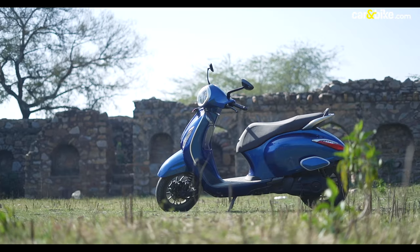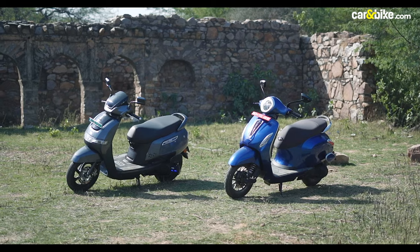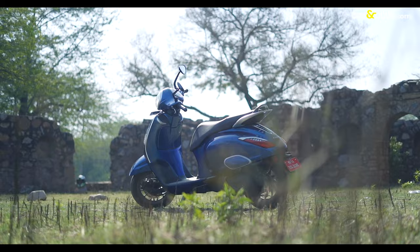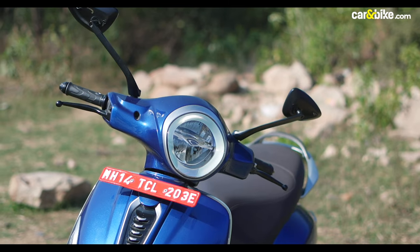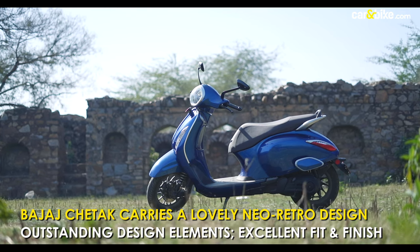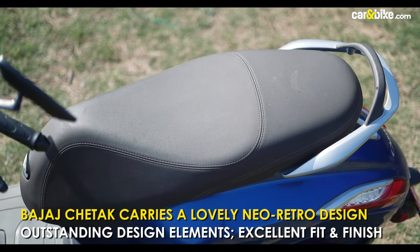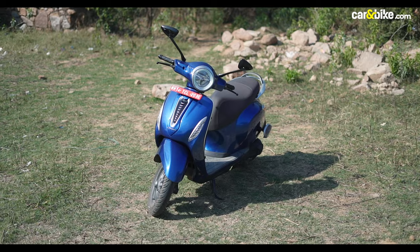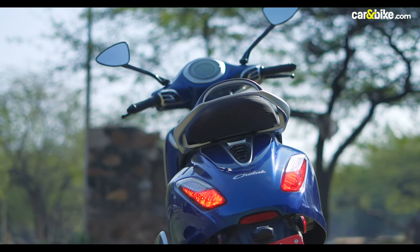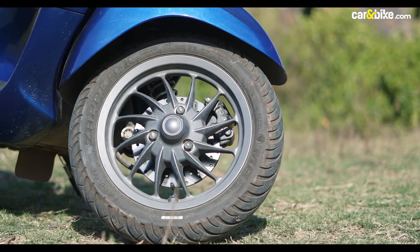The iCube and the Chetak are poles apart in terms of design and yet look quite handsome. The Bajaj carries a quintessential new retro design with the round LED headlight, curved front apron, the Vespa-esque silhouette, and a shapely rear section. The fit and finish on the Chetak is excellent all around and the scooter looks quite proportionate. The single-sided swing arm at the rear and the trailing link suspension show off the lovely 12-inch alloys.